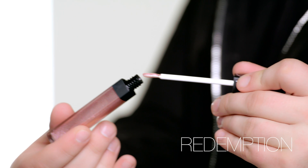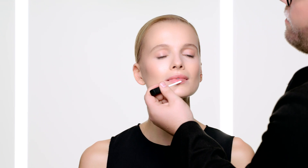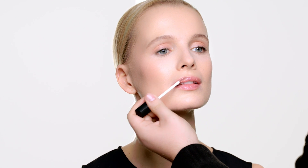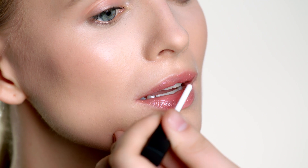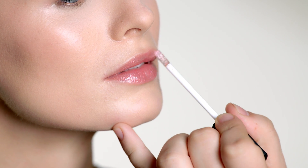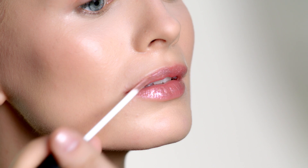Multi-Use Gloss in Redemption provides the most beautiful sheen. I'm using it first on the lips — I love the chrome effect that the suspended pearl provides. The applicator is a flex plastic that bends to the curve of the mouth. The flat side of the applicator helps distribute the product evenly on the lip and intensifies the shine.